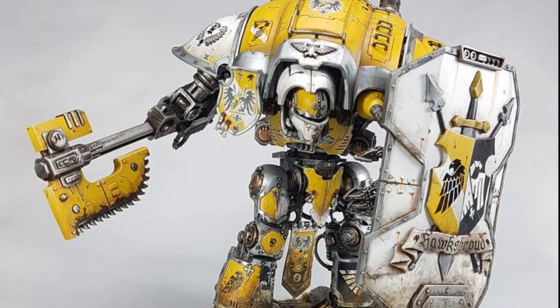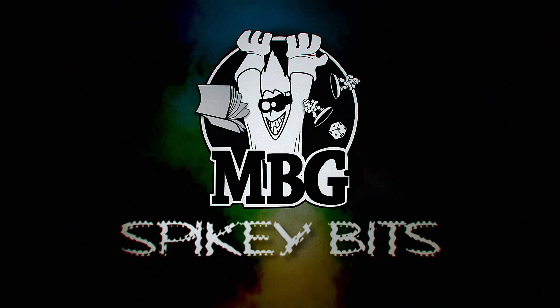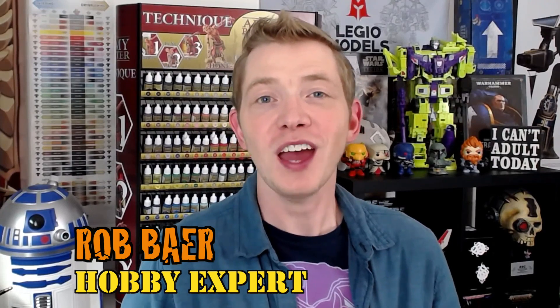Imperial Knights never look so good. Welcome back Hobby Maniacs. I'm Rob Baer from spikybits.com and we have some really cool stuff to show you today.